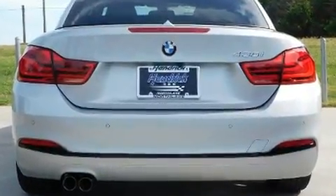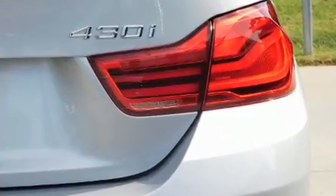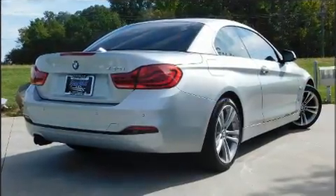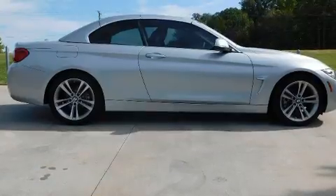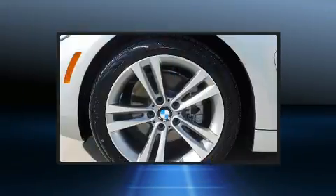Top features include rain-sensing wipers, delay-off headlights, power front seats, a leather steering wheel, a power convertible roof, and air conditioning. Everything is where it ought to be, from the dashboard controls to the door locks and window controls.